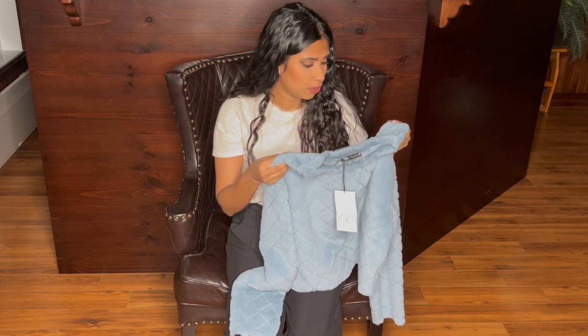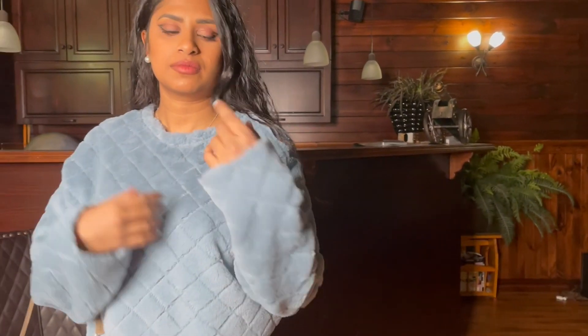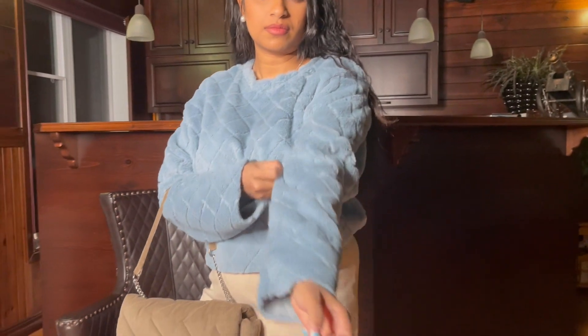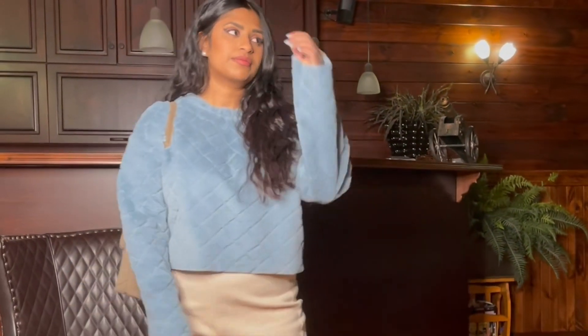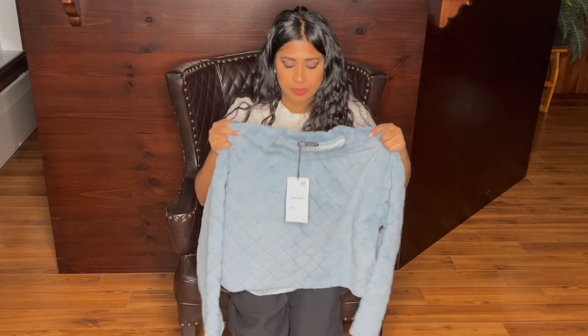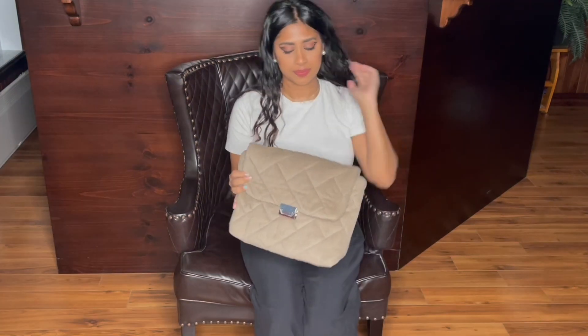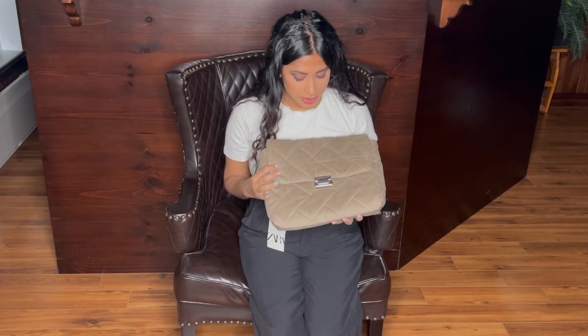Next up I have the light blue sweatshirt — it's a little bit fluffy. I don't know how it will look after washing, which is why I'm thinking about whether I should keep it or not. I got it in a size medium for $12.99, but I'm just not sure how many times I'll actually wear it.